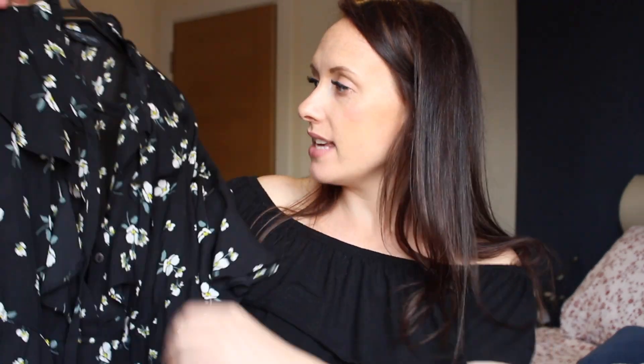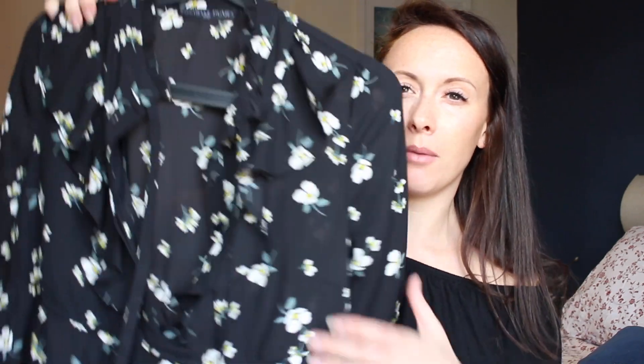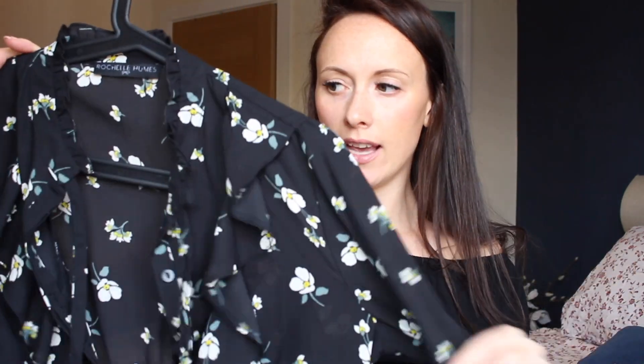This is a dress that was donated to me by Alison — it's a Rochelle Humes dress. I didn't even know she did clothing! I'm yet to try this on but I think it's really pretty. It's something I could wear in the office, wear on holiday, or wear here in the UK, so I'm really pleased with this.